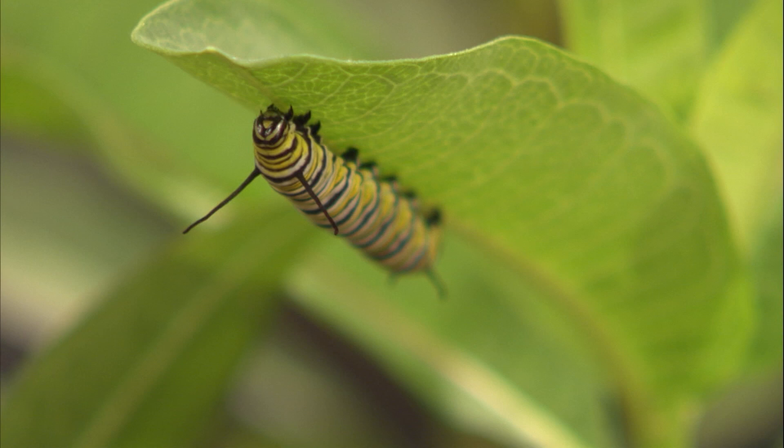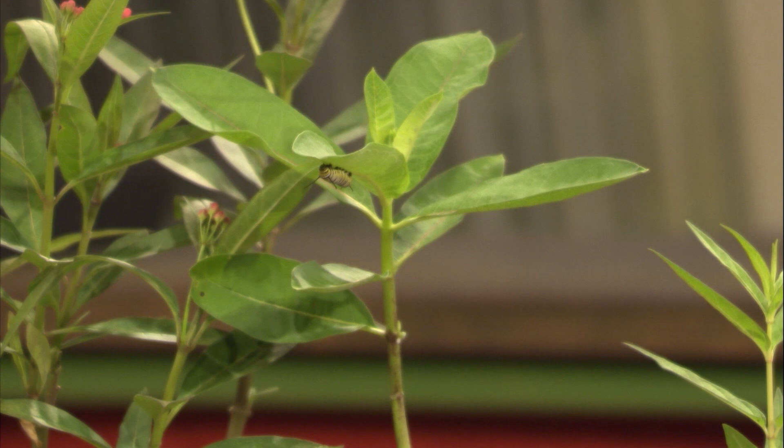We have a variety of different milkweeds here in the Mid-South that do really well. This one here that the caterpillar's on is common milkweed. If you've got the space, this is a great one — it not only serves as a plant that the caterpillars eat, but the adult butterflies will also visit the plant when it's blooming. Common milkweed does get kind of tall, maybe five to six feet, but it gets a nice ball-shaped pinkish-purple bloom on it.